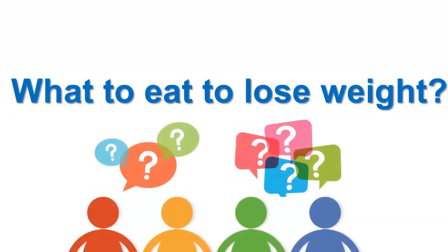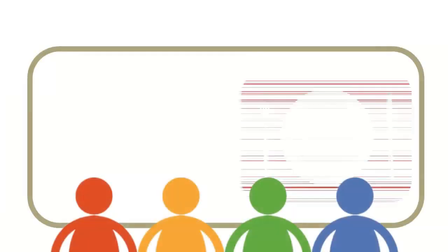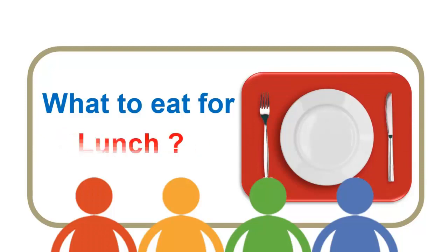Everyone wants to know what to eat to lose weight, and many people ask the same questions every day. So in this video, we're going to learn what to eat for breakfast, snacks, lunch and dinner to help promote weight loss.